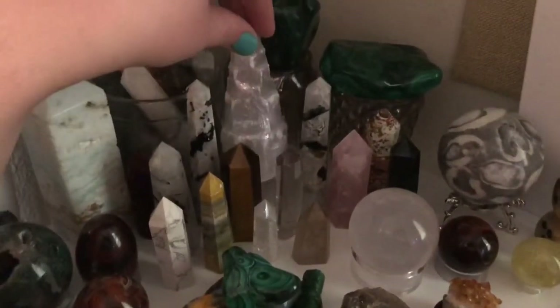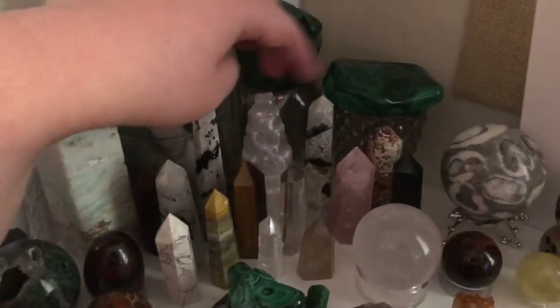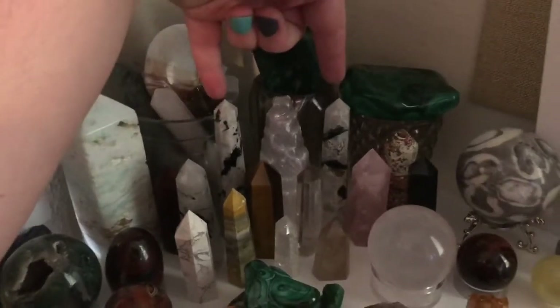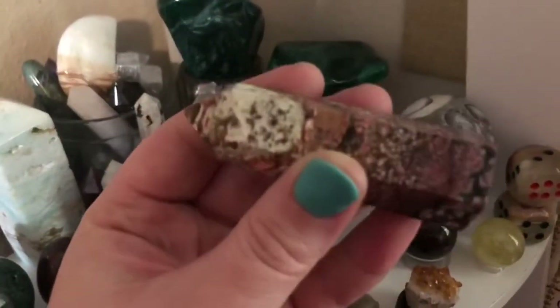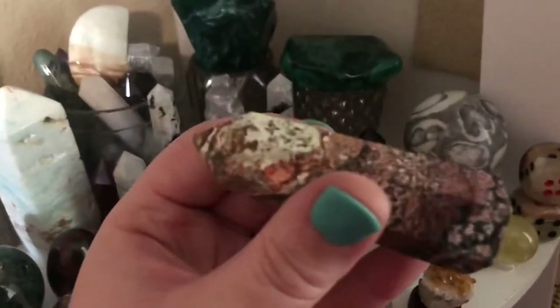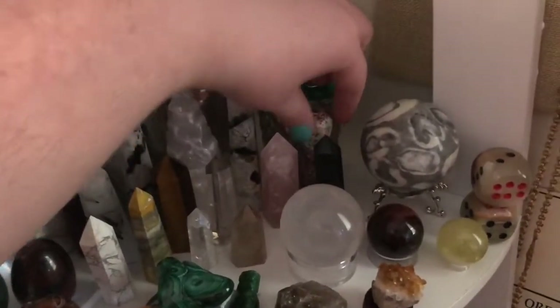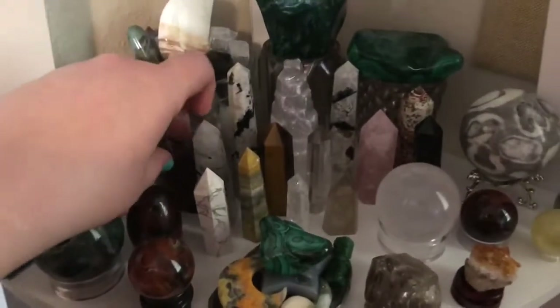In the center here, I have my selenite cake tower that charges all of my crystals here. I've got my two moonstone single points and my crinoid jasper. I love finding a new stone and then like the universe kind of sends it your way. I got a really awesome opportunity to purchase that one and I had to pick it up.